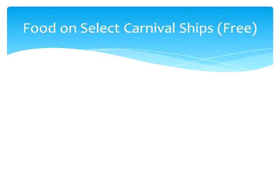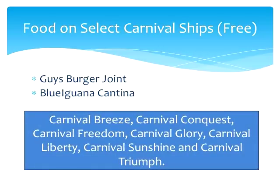Let's start with the free ones. There are things like Guy's Burger Joint by celebrity chef Guy Fieri, as well as Blue Iguana Cantina, a Mexican restaurant. Both of those are available on the following ships: Carnival Breeze, Conquest, Freedom, Glory, Liberty, Sunshine, and Triumph.